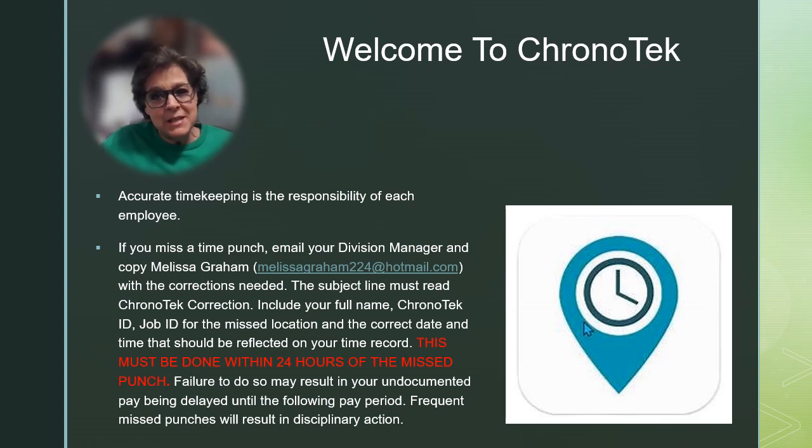If you do miss a time punch, simply email your division manager and copy Melissa Graham with the corrections needed. The subject line must read: Chronotech Correction.